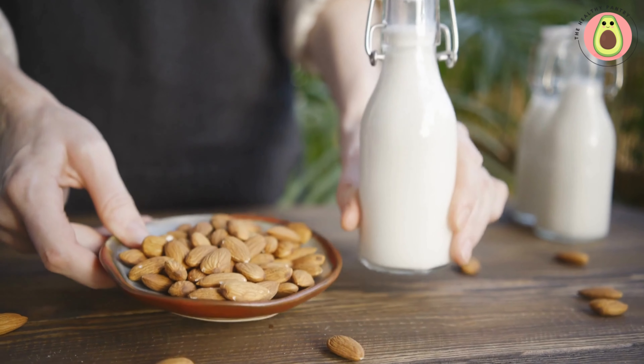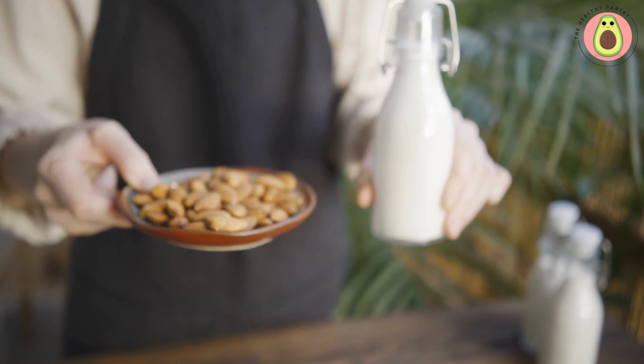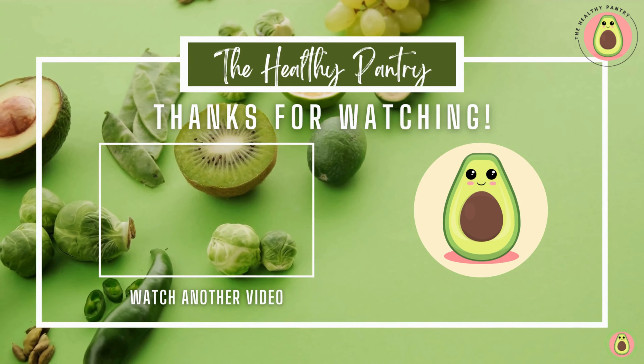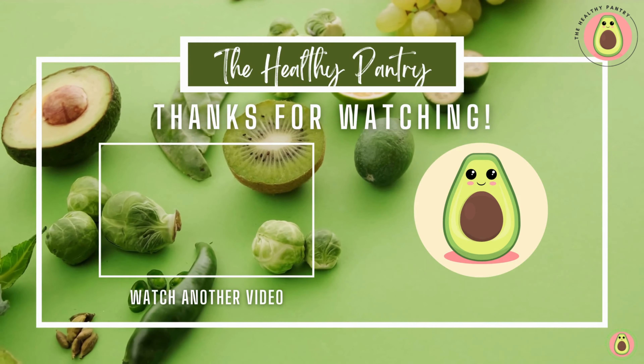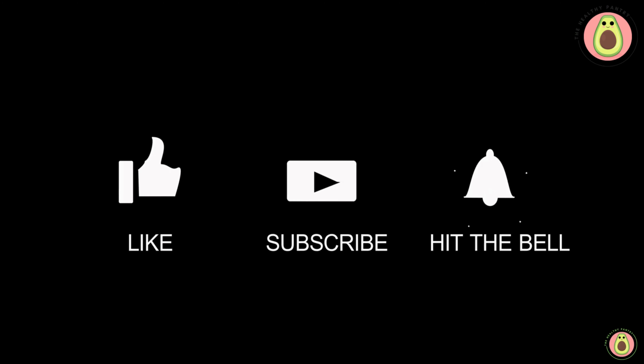Until next time, stay healthy and embrace the goodness that nature provides. Thank you for joining us here at the Healthy Pantry. We hope you found the information shared valuable and inspiring. Remember, your health is a journey, and we're here to guide you every step of the way. Thank you for watching, and we'll see you in the next video.